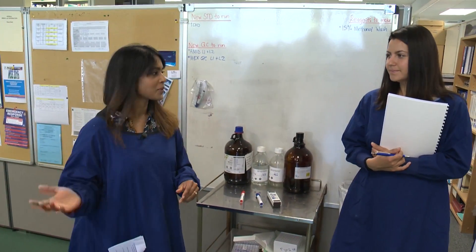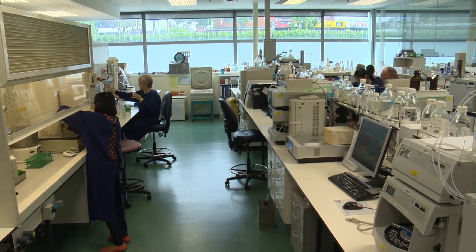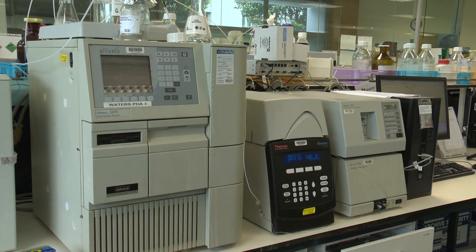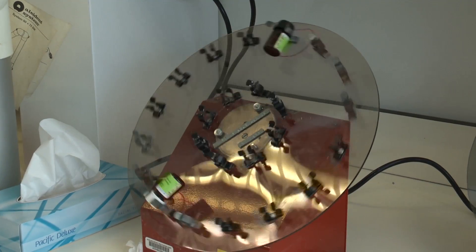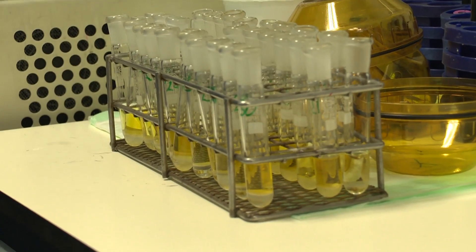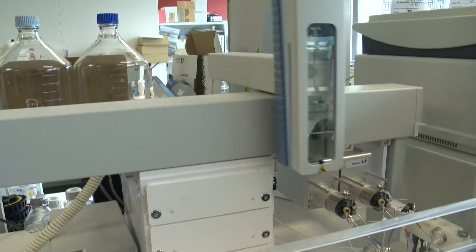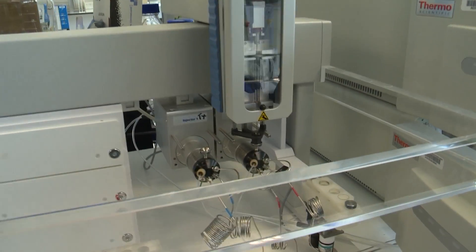The next stop for the students was the chromatography section of the lab. Urine samples and blood samples are tested to find a specific analyte, separated from different compounds in blood and urine, and run through analysers. Scientists can look for antipsychotics and antidepressants, as well as natural endogenous products like adrenaline and metabolites to detect tumours that may be growing in the body.